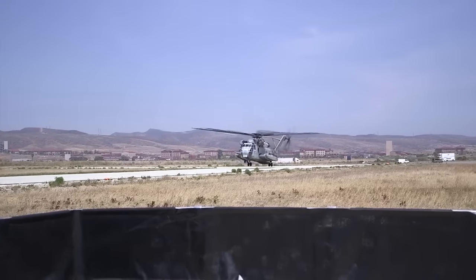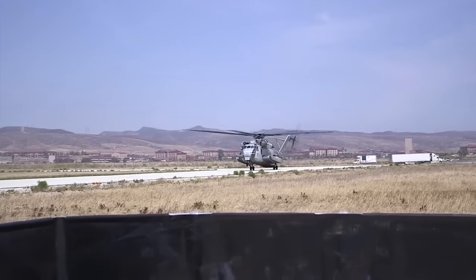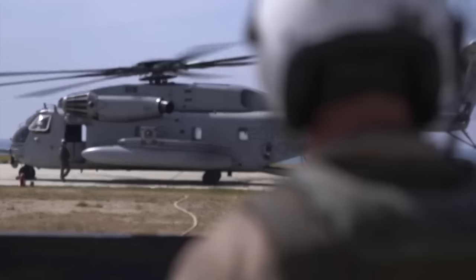Today we have a four-point FARP set up, two being assault support and two being attack support. Pretty much today all we did was receive refuel.